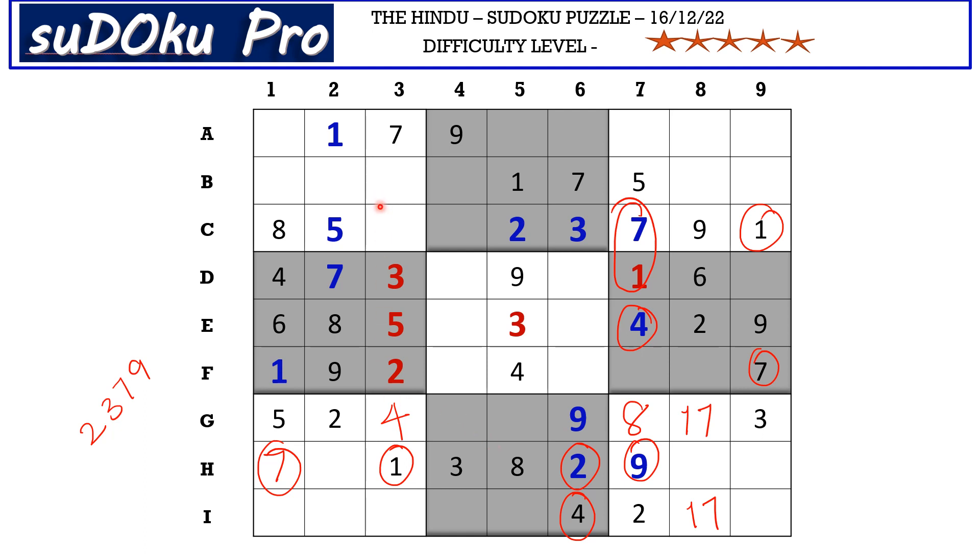In C row there are only two empty cells and we know that four and six go in these two cells. This four blocks here, so C3 takes six and C4 takes four.